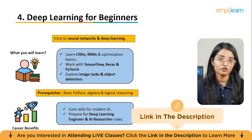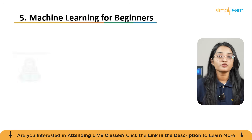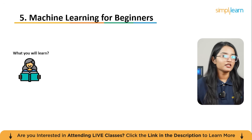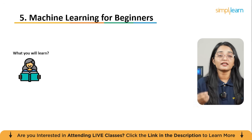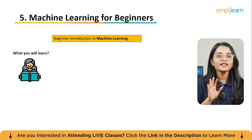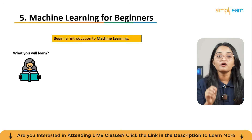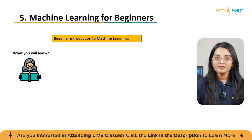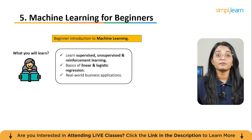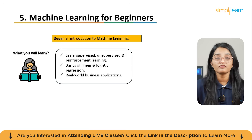The fifth course is Machine Learning for Beginners — a completely beginner-friendly, free course with a certificate at the end. If you are completely new to machine learning, this is the perfect starting point. It will explain what machine learning is, why it's important, and the main types: supervised, unsupervised, and reinforcement learning.